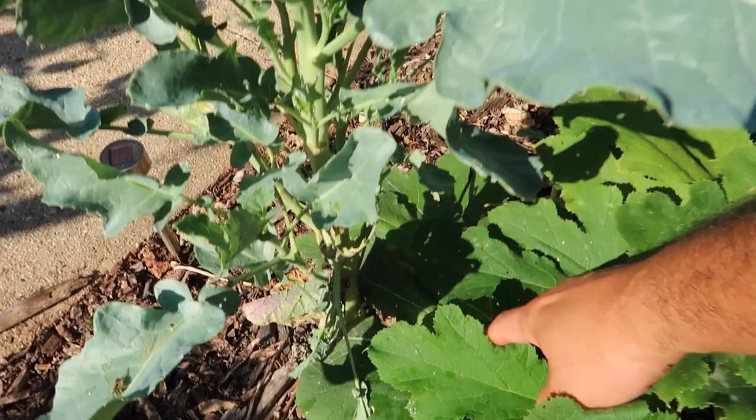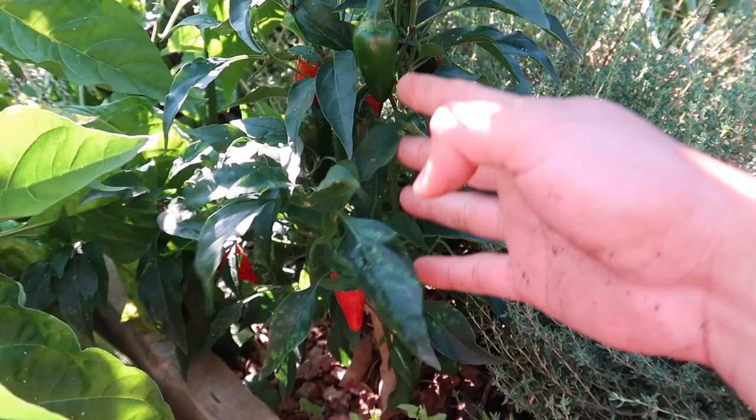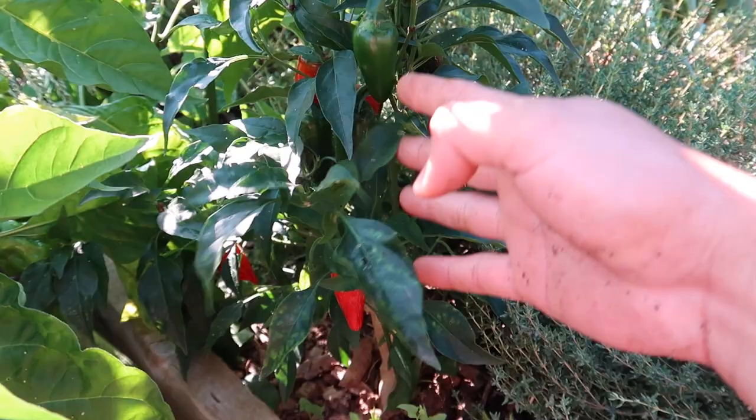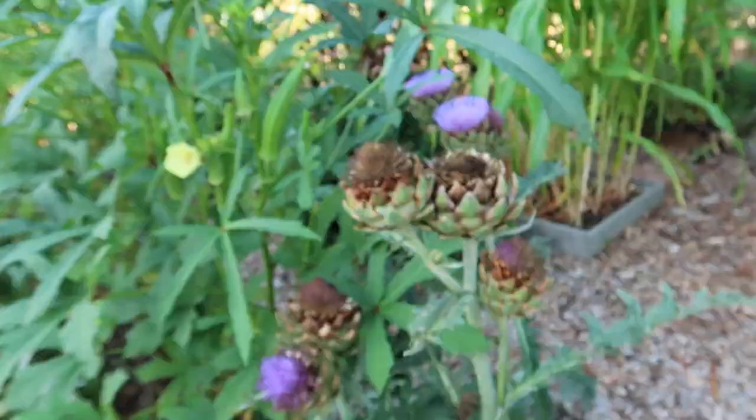I still have zucchini plants growing — these were planted very late in the season in order to beat the squash borers and I think we are succeeding in that. This jalapeño plant here I overwintered from last year — I put it inside in a pot, brought it outdoors, and check out these beautiful jalapeños. Now I'm going to be eating jalapeños for a good while.